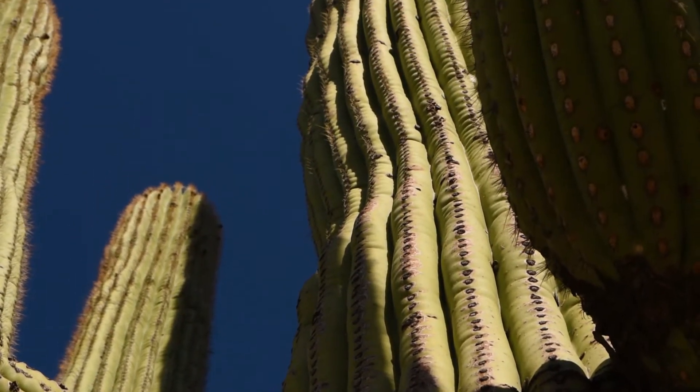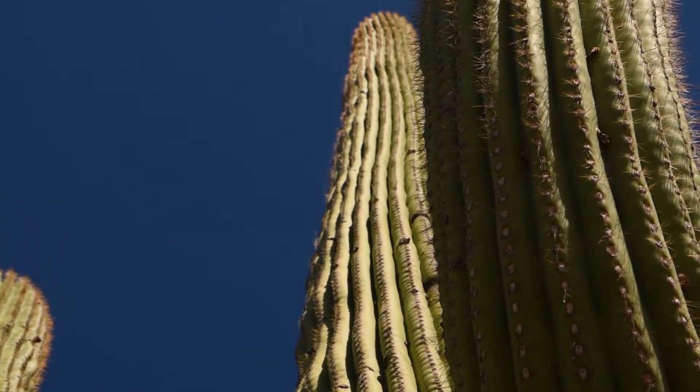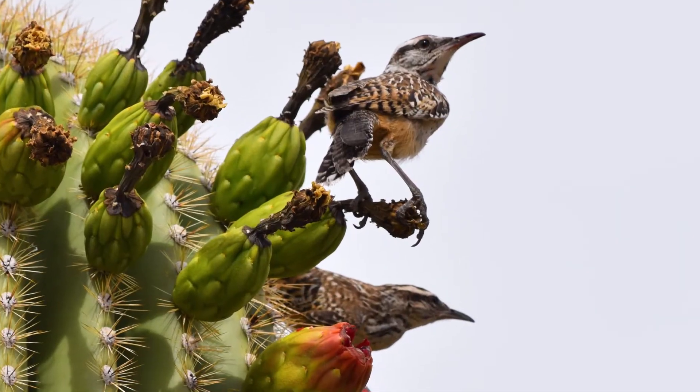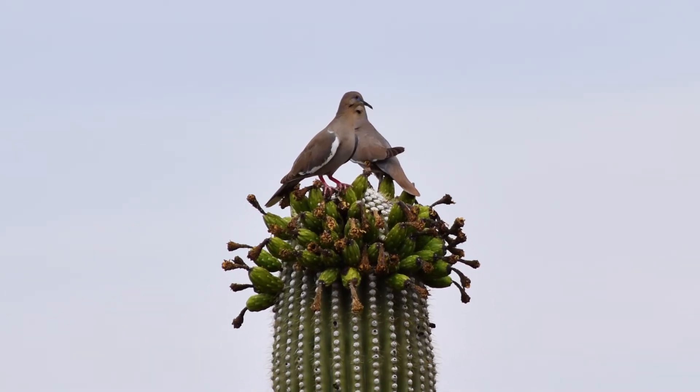The saguaro is a keystone species in the Sonoran Desert, with many animals using these plants for food and shelter. The blooms of the saguaro are pollinated by a range of animals from hummingbirds to bats, with the white-winged dove surprisingly being one of the most important.